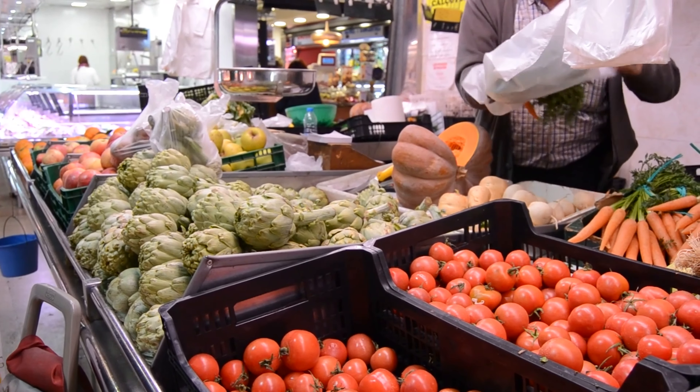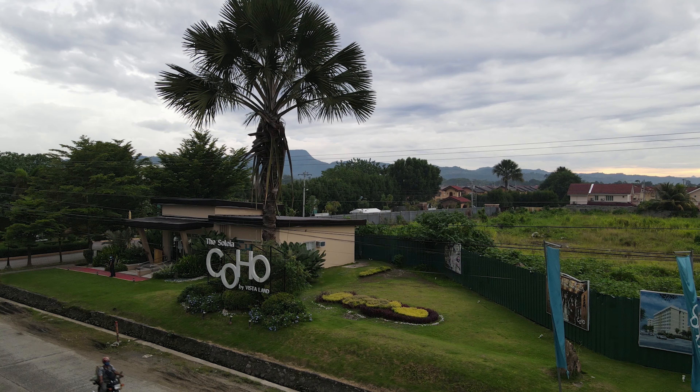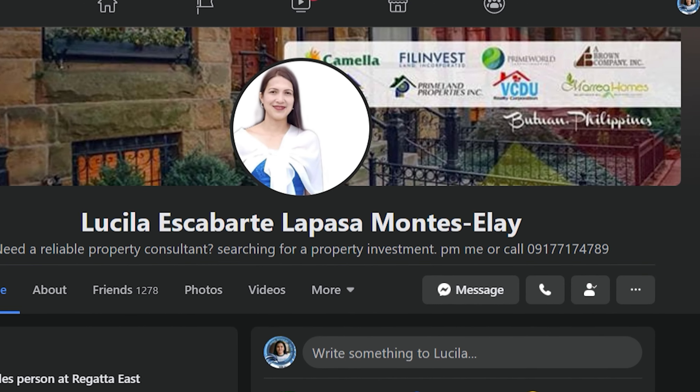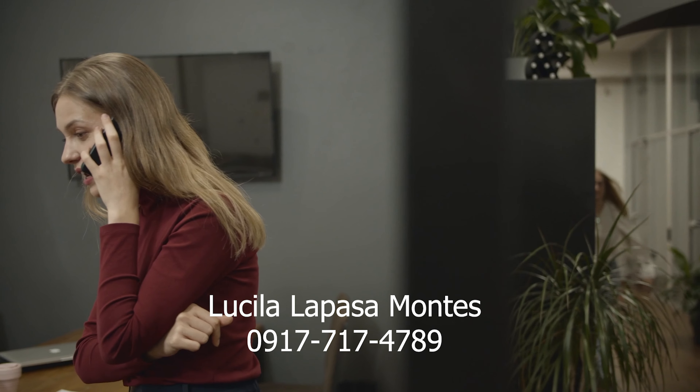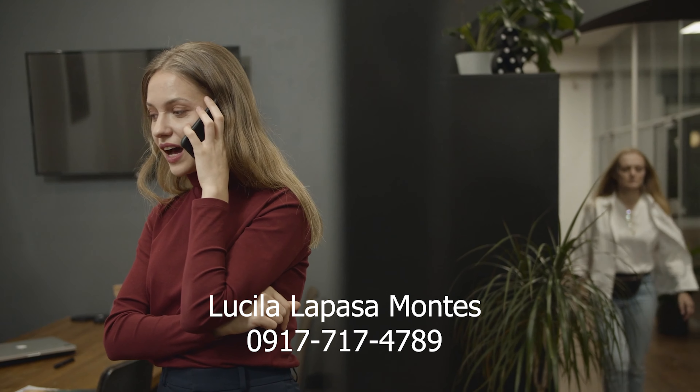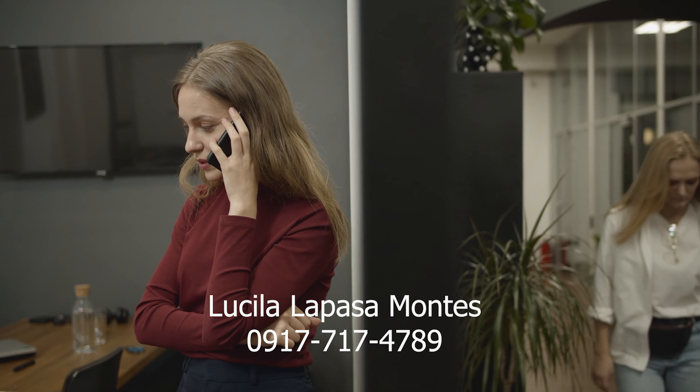Which is a part of the commercial area. For inquiries and reservation, just PM Lucila La Pazamontes' Facebook account or call 0917-7174-789. Cuho is also accepting reservation via credit card or debit card for the client's convenience.